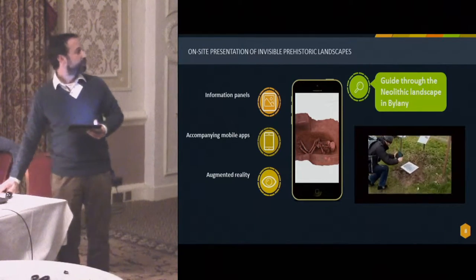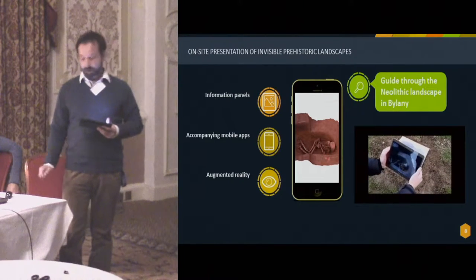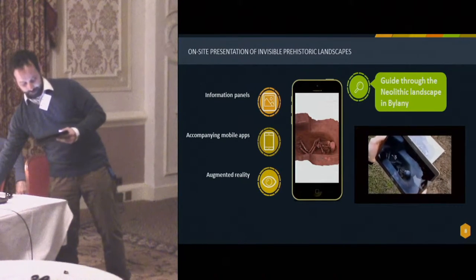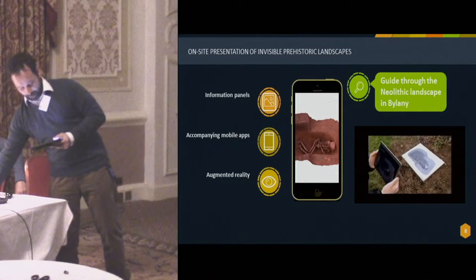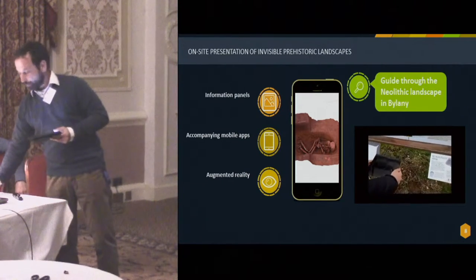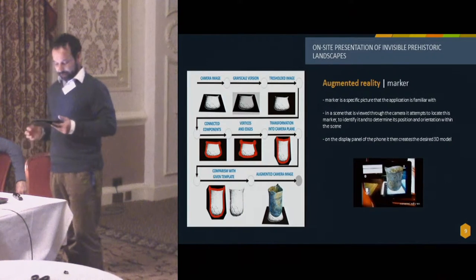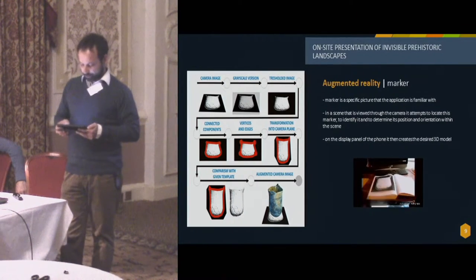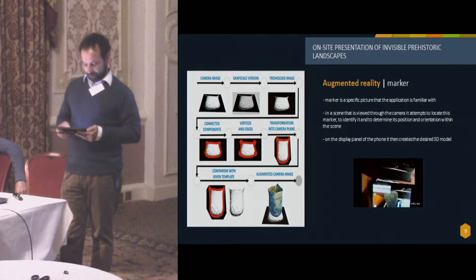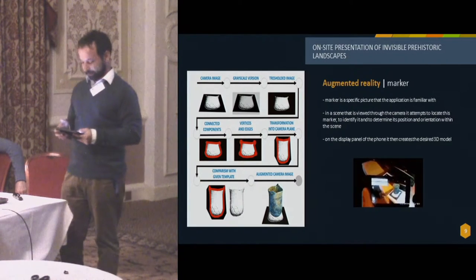I will just wait a little bit to show that 3D model of the Neolithic burial. For this augmented reality application showing the Neolithic burial, we used a system with a marker — a specific picture that the application is familiar with. In a scene viewed through the camera, it attempts to locate this marker, identify it, and determine its position and orientation within the scene. Based on the information received, on the display panel of the phone it then creates the desired 3D model, correctly positioned and oriented.